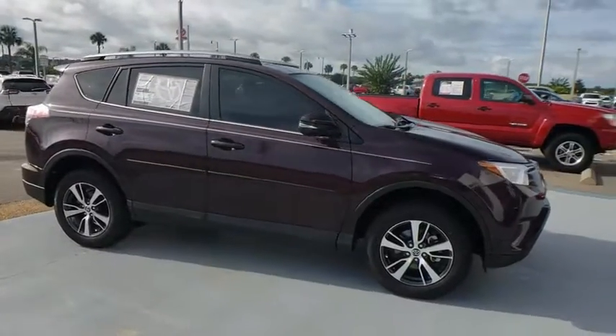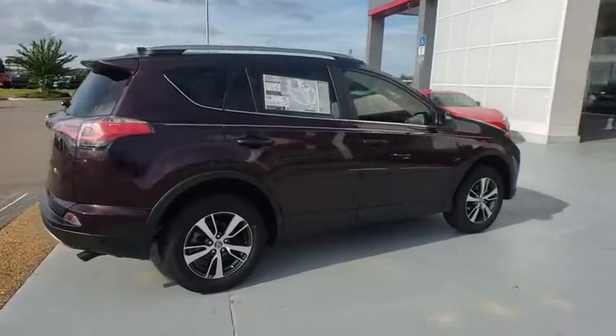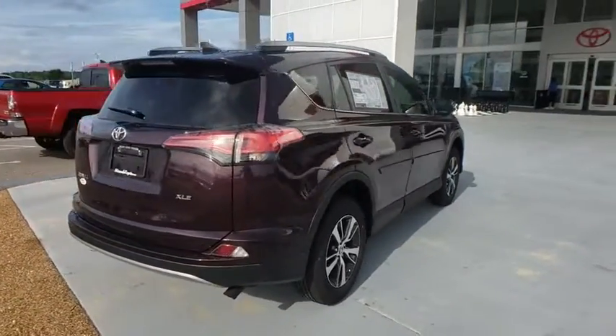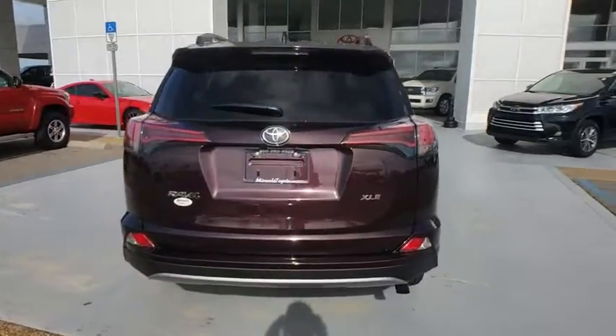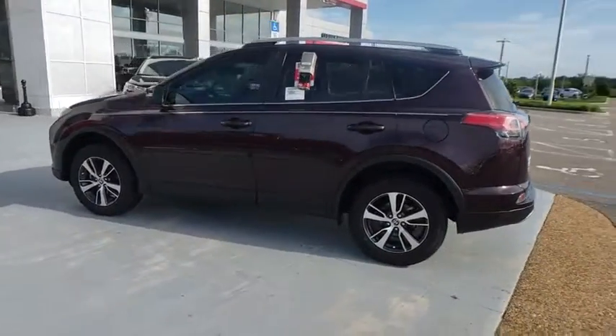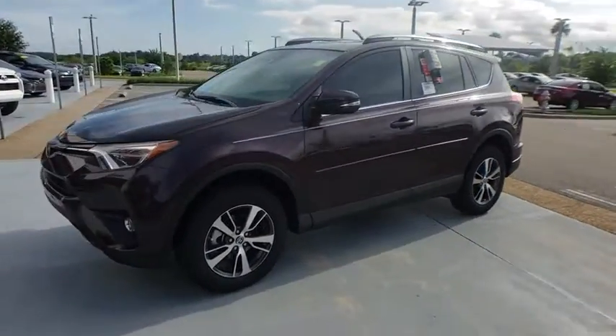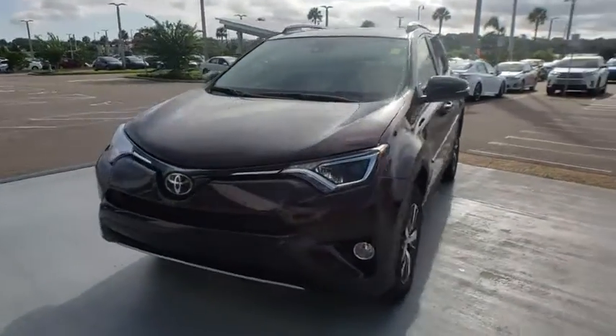The 2018 Toyota RAV4. The RAV4 is one of the most fuel-efficient SUVs in its class. Versatile and efficient, the RAV4 mixes the comfort and drivability of a sedan with the benefits of an SUV. This highly evolved, well-packaged crossover SUV lets you have it all. Here are some of this vehicle's great options.